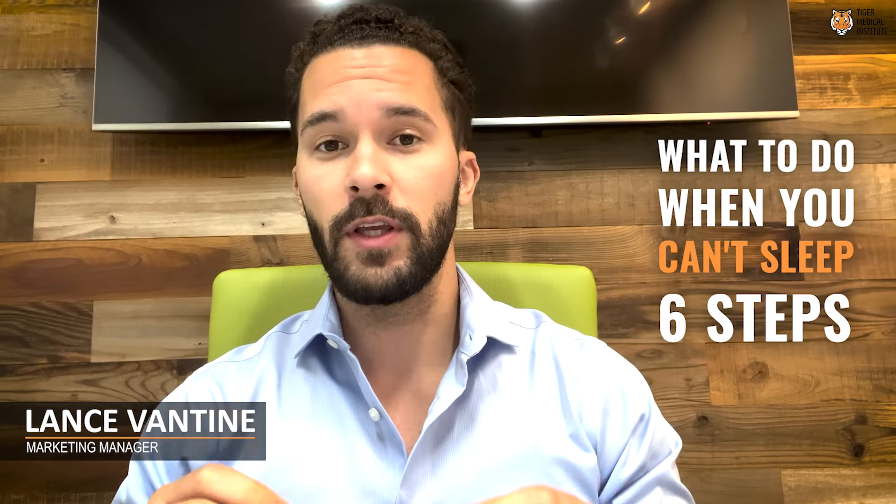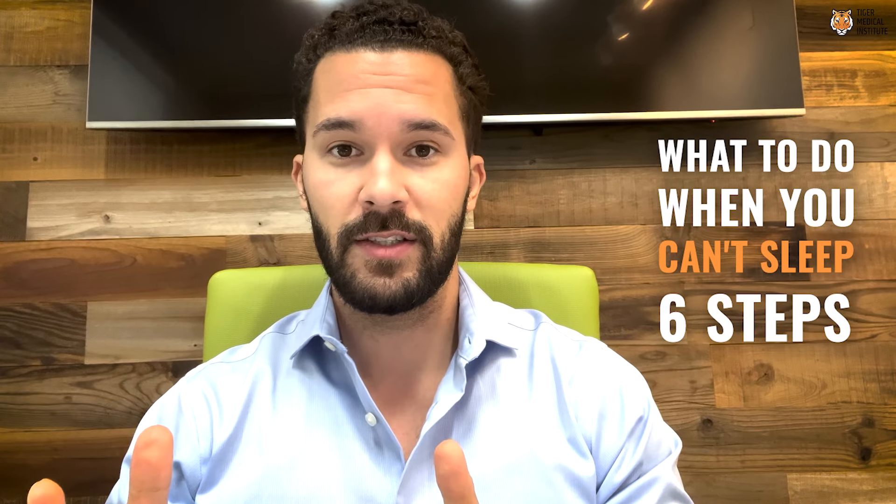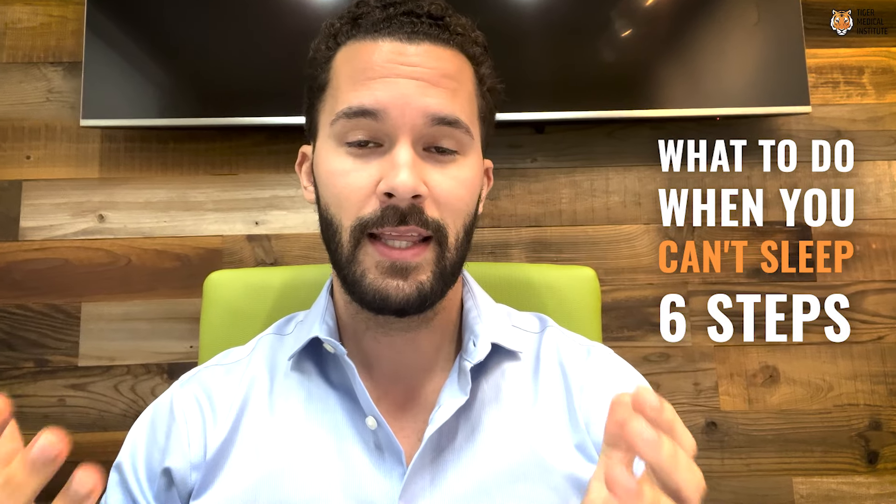Unsure what to do when you can't sleep? Check out this video to find six steps on what you can do to help you fall back asleep if you're stuck awake in the middle of the night.